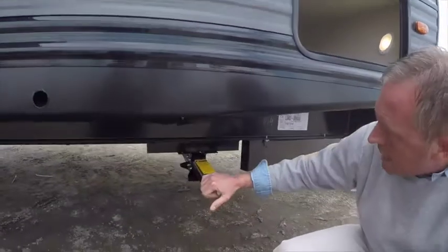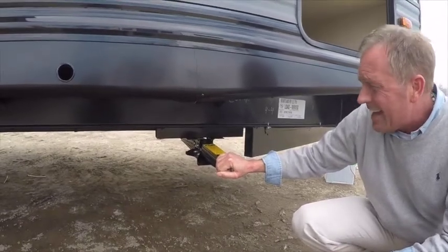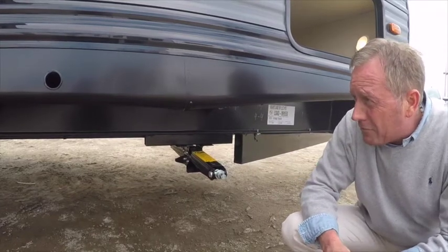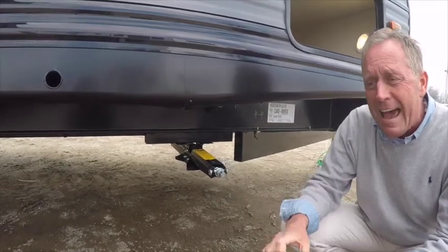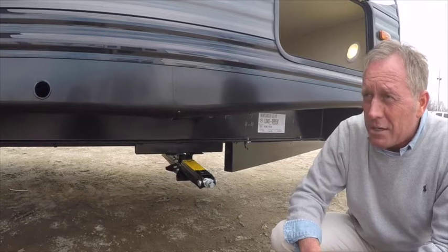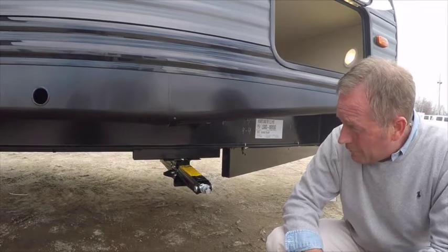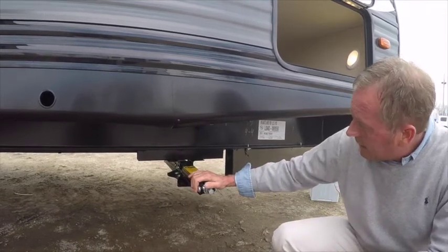Heavy-duty frame-mounted scissor jacks. A lot of companies today are equipping their units with electric stabilizer jacks, but the problem is you can only get them so stable. We prefer the crank-down jacks at Tri-City RV — you can use a drill with a socket and run these down in half the time it takes for the electric jacks. You're also not going to be paying hundreds of dollars to replace the 12-volt motors. We find you can get them a lot more stable with the old-style crank-down jacks.